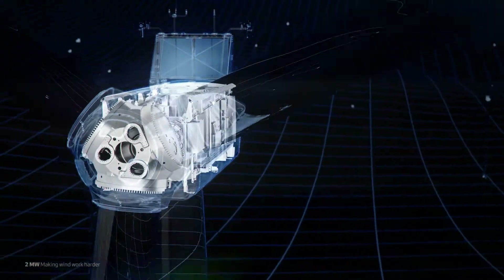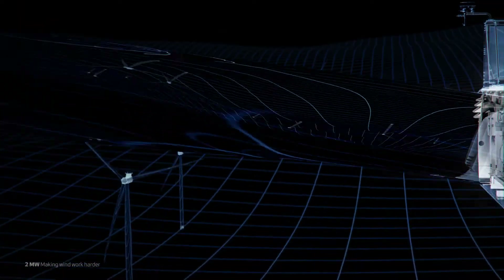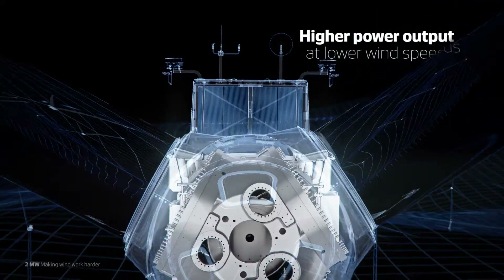The 116 and 120 meter rotors deliver a higher certainty in power performance, providing more stable energy production and a higher power output at lower wind speeds.